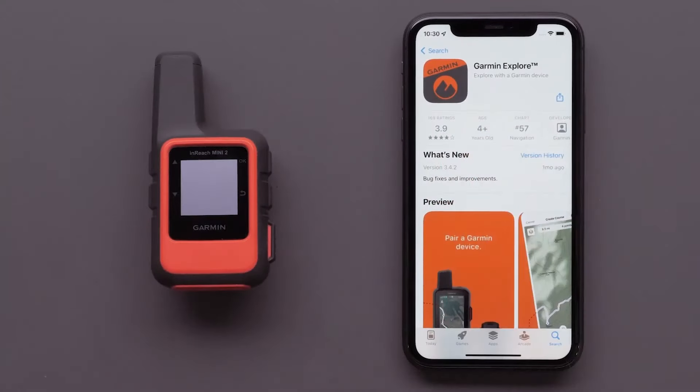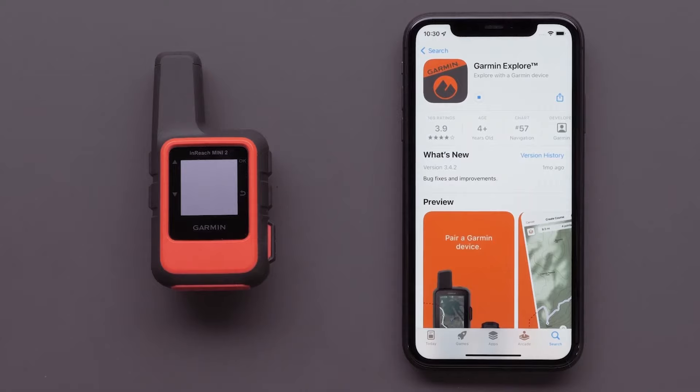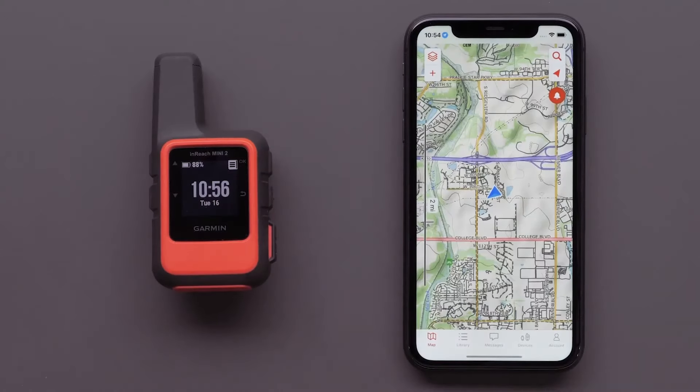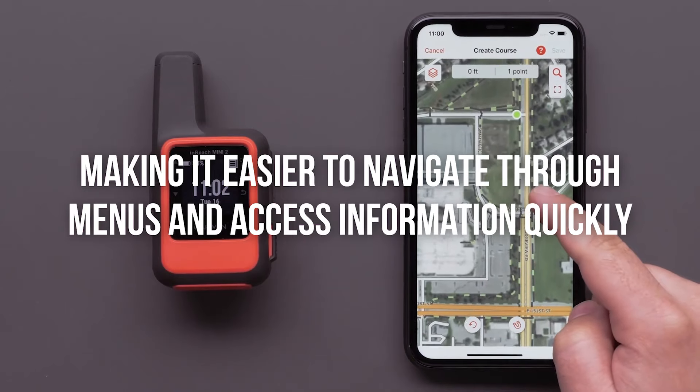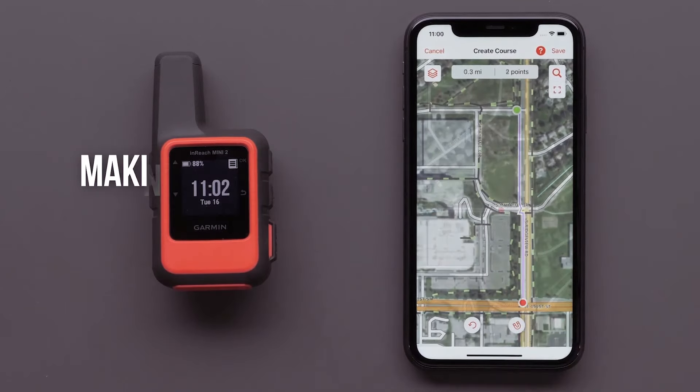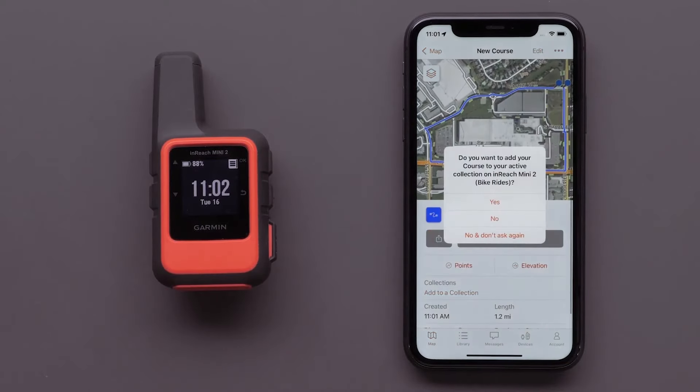Speaking of smartphones, the Mini 2 now uses the Garmin Explorer app, which is way more intuitive than the old Earthmate app. The interface has been revamped with widget glances, making it easier to navigate through menus and access information quickly — a small tweak, but it makes a big difference when you're out in the elements and need to access something fast.